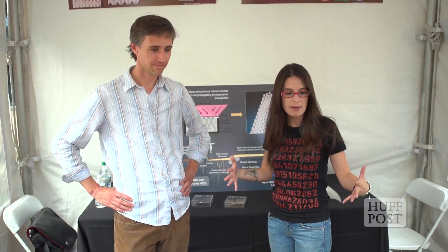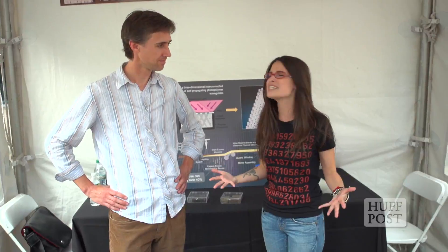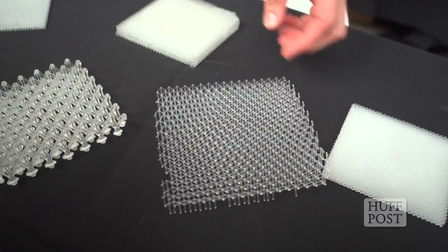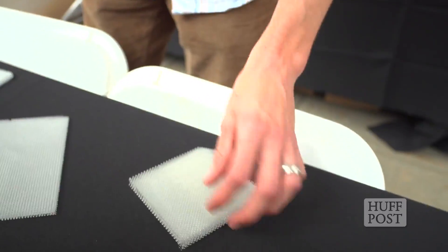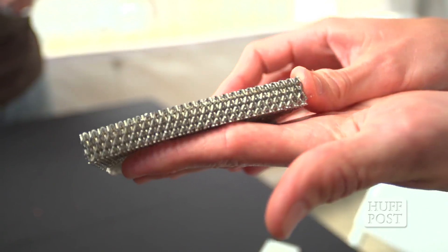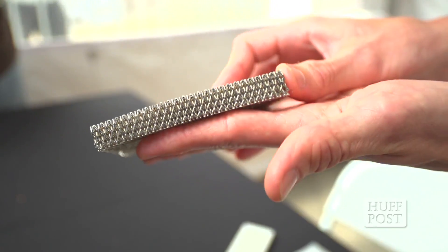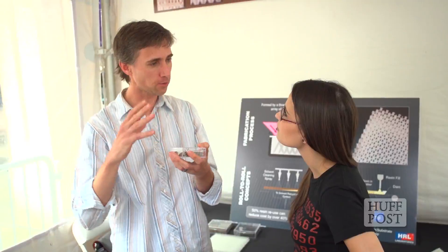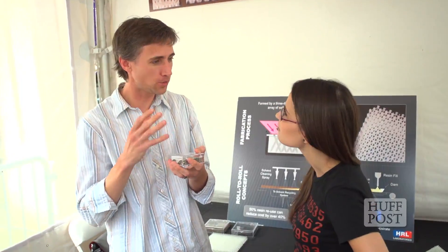I'm here with Dr. Alan Jacobson from HRL Laboratories, and he is showing me the world's lightest material. Keep in mind, this is all metal — there's nothing else in here. At HRL, we've developed a new technique to architect the material. The idea is that we're taking the architecture of trusses, which are used for bridges and buildings — those triangulated structures — and shrinking it down to the materials level. We made this by coating nickel on a polymer micro lattice scaffold, and then chemically etching out or removing that polymer.